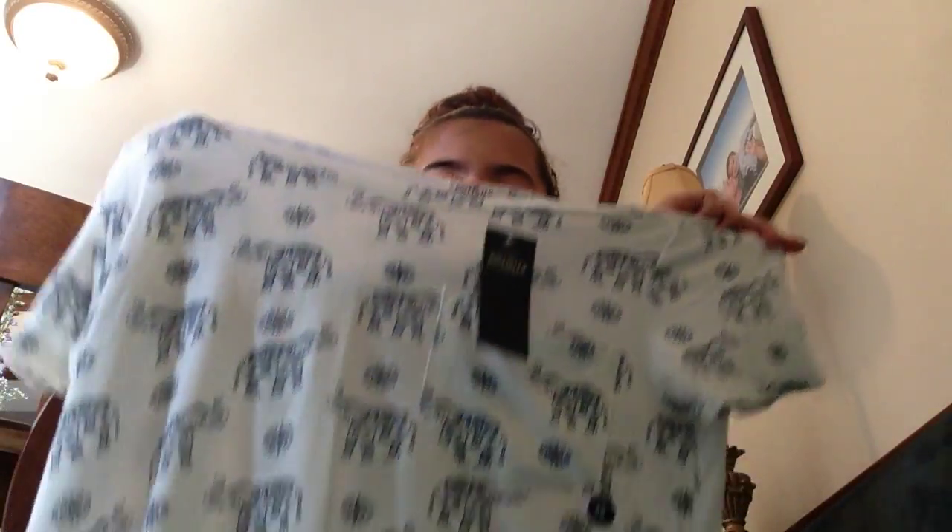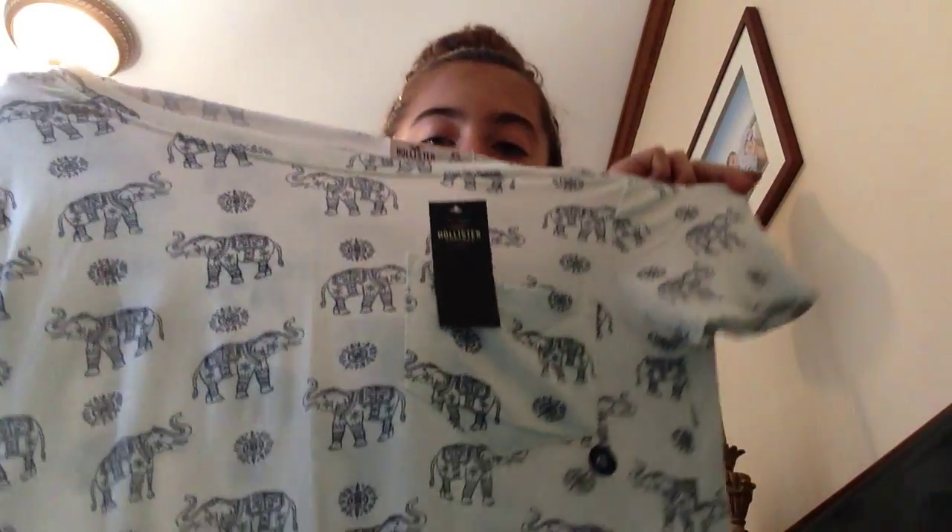And then lastly, from Hollister, I got this really cute top with a pocket. No offense. So yeah, that's my haul. Bye!